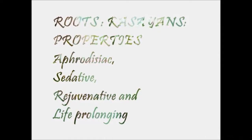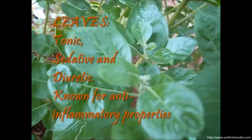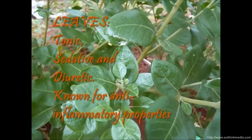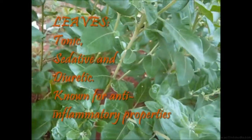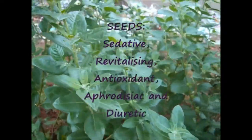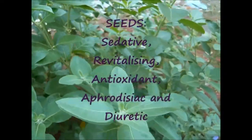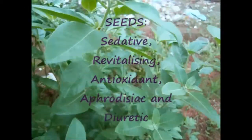The properties of the roots are aphrodisiac, sedative, rejuvenative, and prolonging. For leaves, the properties are tonic, sedative, and diuretic, known for their anti-inflammatory properties. The properties of the seeds are sedative, revitalizing, antioxidant, aphrodisiac, and diuretic.